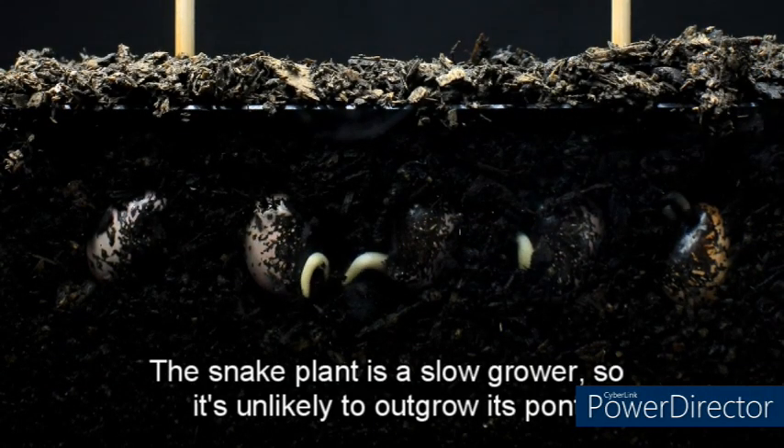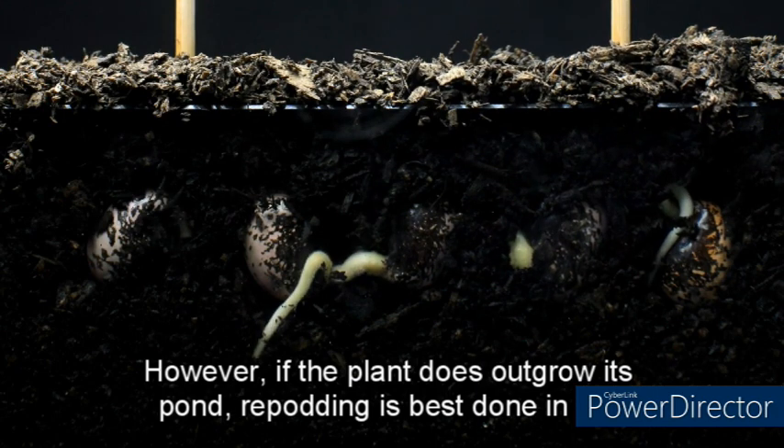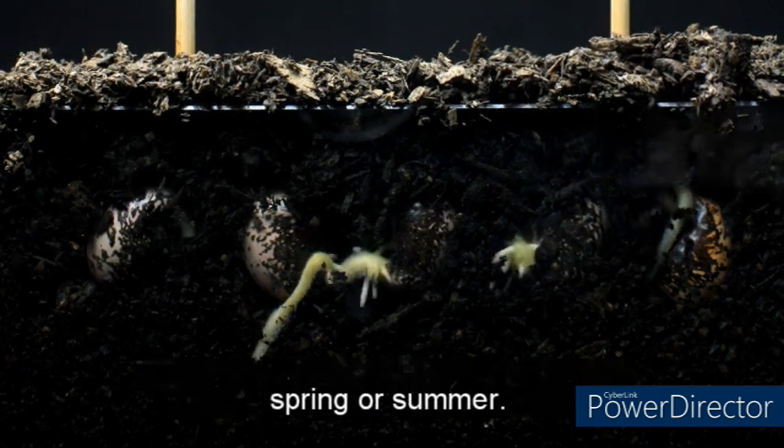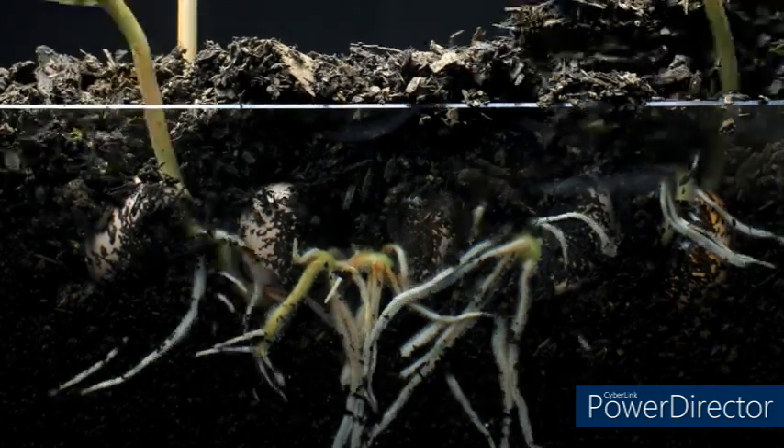The snake plant is a slow grower, so it's unlikely to outgrow its pot quickly. However, if it does, repotting is best done in the spring or summer. The plant can be propagated by separating the roots and replanting them in a new pot.